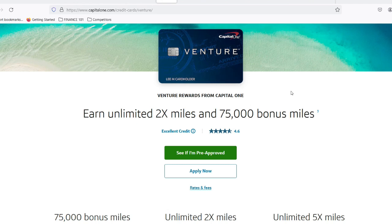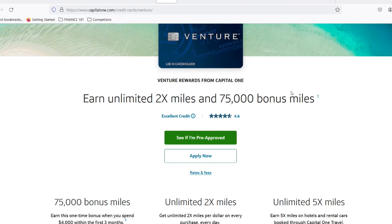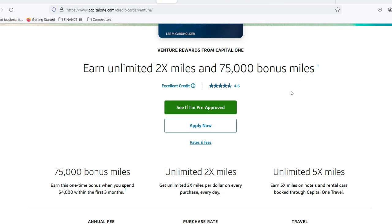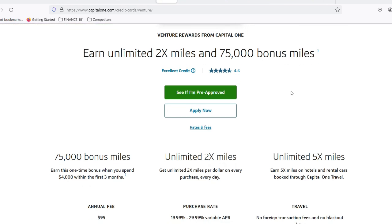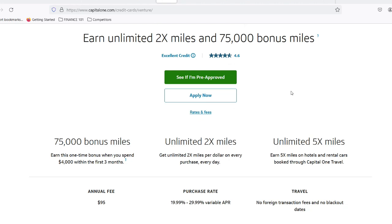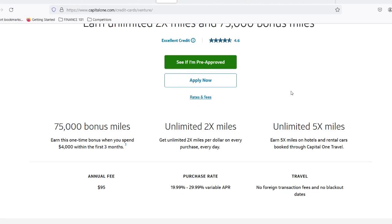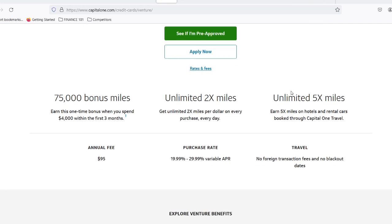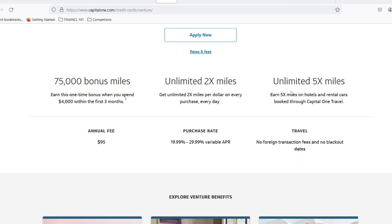First things first, the minimum payment isn't a magic number pulled out of thin air. It's calculated based on your statement balance, which is the total amount you owe after a billing cycle. Capital One uses a tiered system. If your statement balance is less than $25, the entire balance becomes your minimum payment — no need for fancy calculations, just settle the small amount and be on your way.